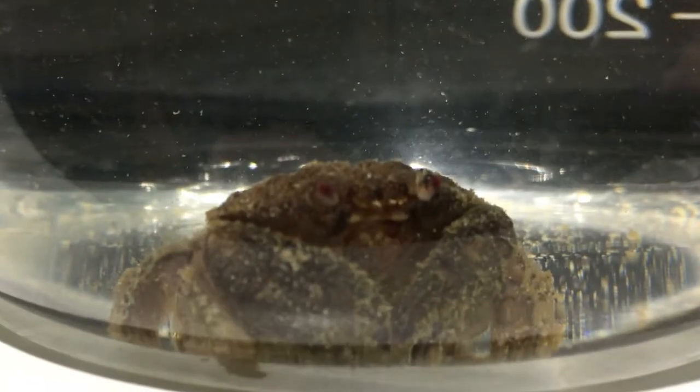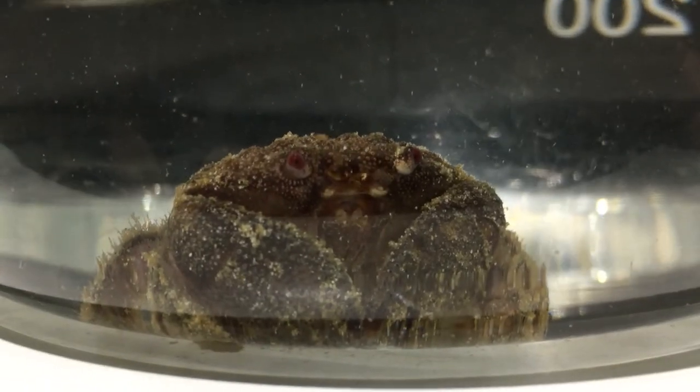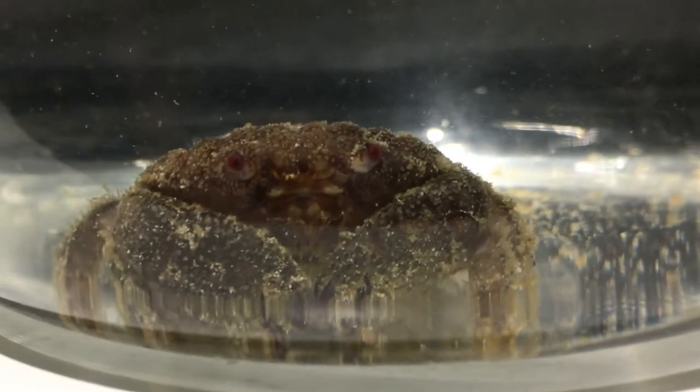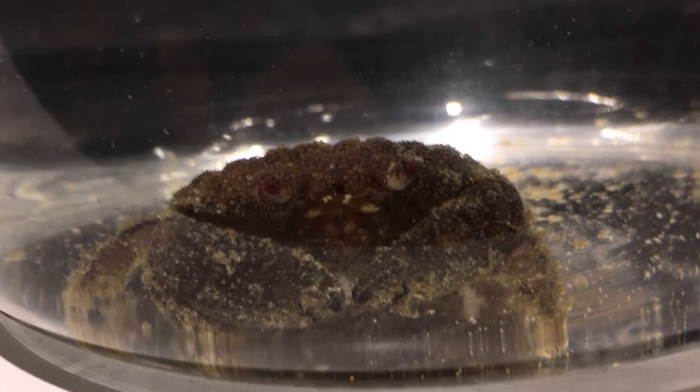If you guys haven't seen one before, this is a gorilla crab — that's a good shot. It's probably mad I just took it out of its container. Keep an eye out for these guys: either sump it or get rid of it if you find one.